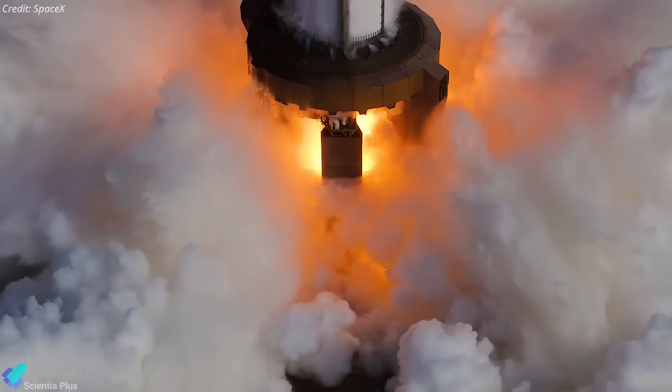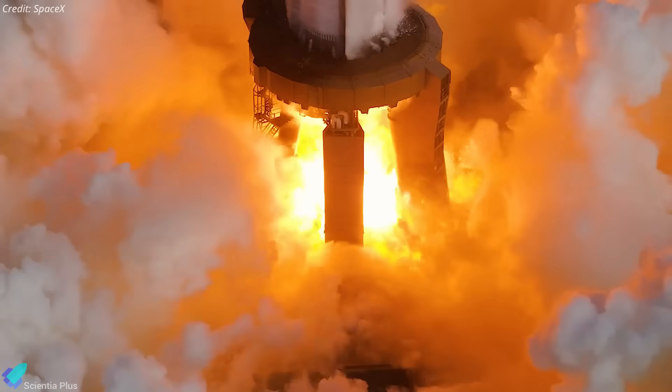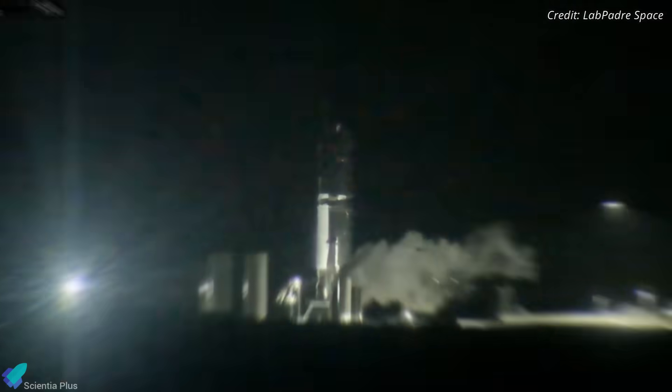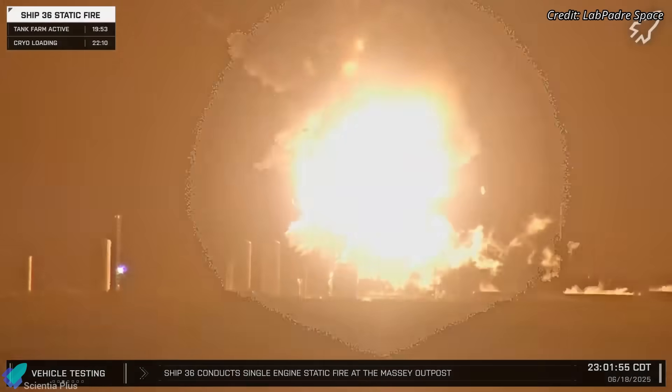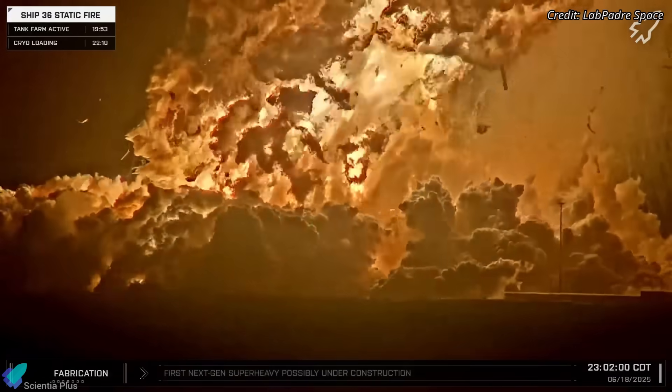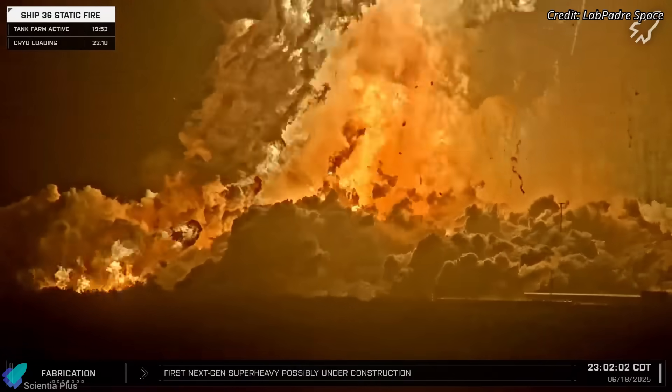SpaceX is making a bold and unusual move at Starbase, converting the massive orbital launch mount into a temporary test stand for Starship. It's a workaround born out of urgency, after the Ship 36 explosion crippled the Massey's test site, forcing SpaceX to improvise in order to maintain Starship's development pace.